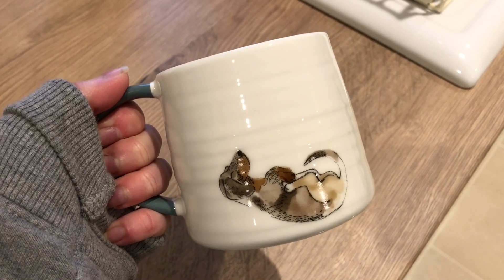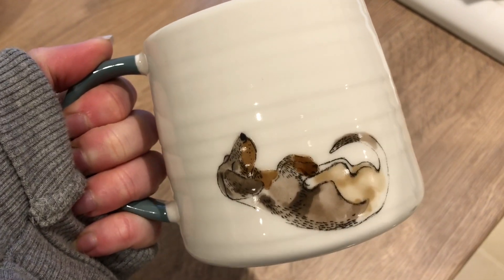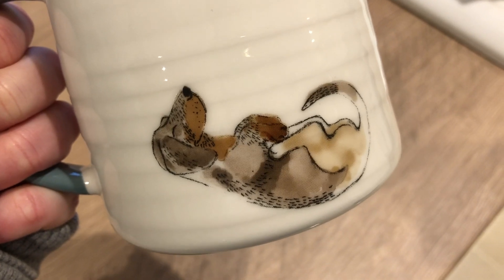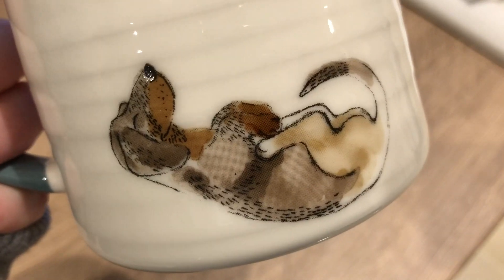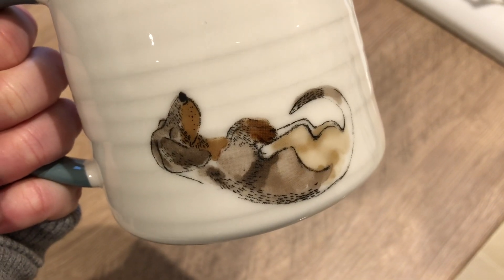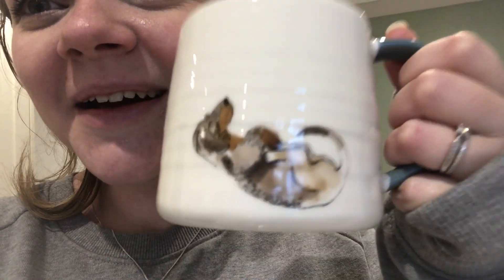Just got home. I went to get bedding for the rabbits and my order from Marks and Spencer's, which included this mug with a little chocolate dapple sausage dog on it. I wonder why I might have wanted this!